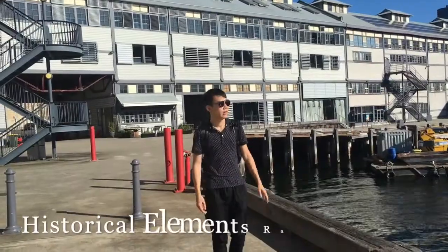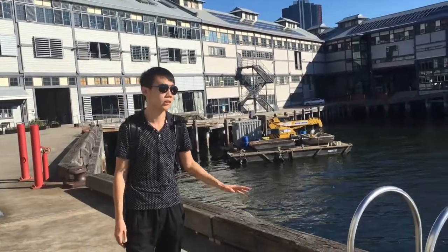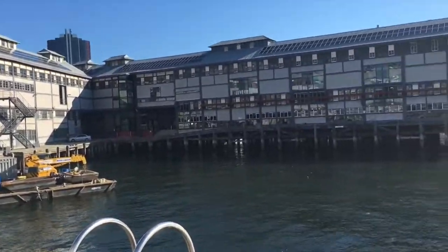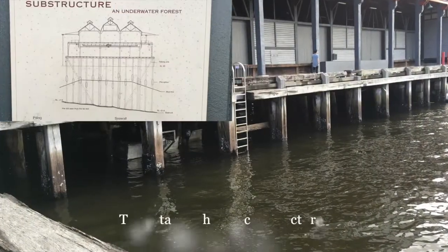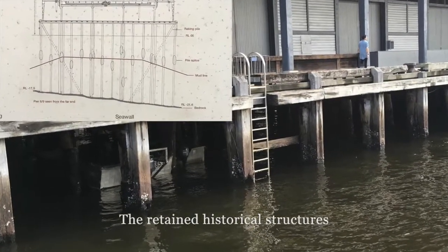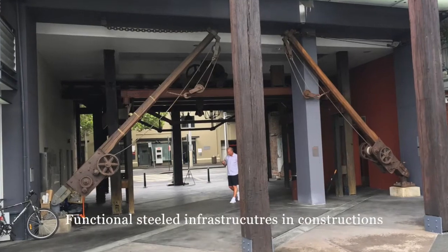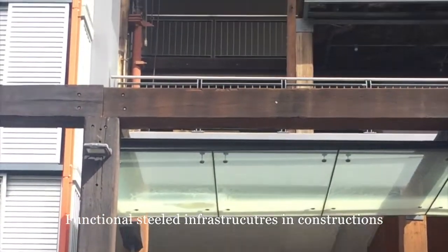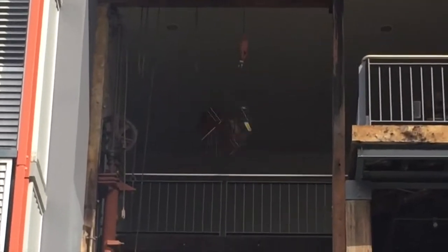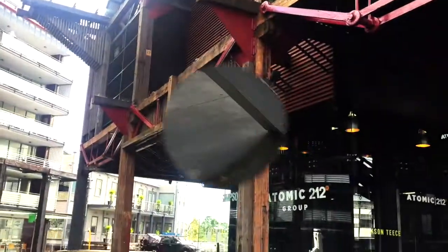Walking through Walsh Bay, you can still feel the historical changes. Some historical elements have been retained. The wooden pillars that once supported the terrace along the construction are still standing in the sea, with dark green algae crowded by the sea waves. Some functional old structures are kept on the ground. For example, the standing columns from stone freighters, steel frames and hoists, are mixed with buildings and used as feature sculptures to tell the Walsh Bay story.